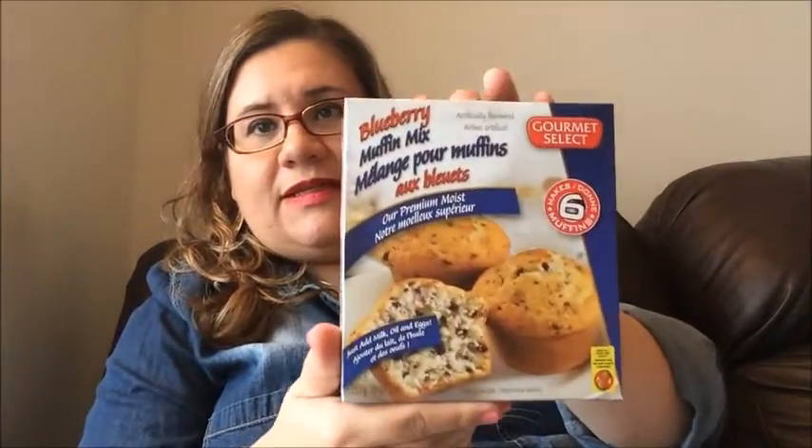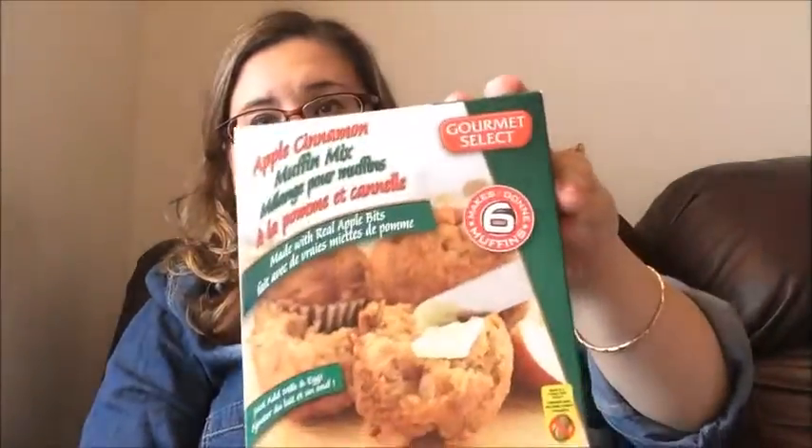Next items I picked up from the Dollar Tree were the Gourmet Select Blueberries Muffin Mix — two we purchased, and the kids already got into them. I also picked up the Apple Cinnamon, two of those. And another flavor we haven't tried yet is the Banana Mix. All you have to add is a half cup of milk and one egg, mix it up, put it in your muffin pans, into the oven, and when it comes out — delicious. I recommend that.